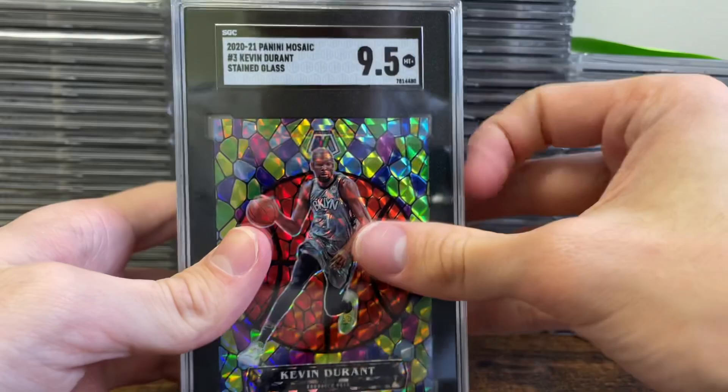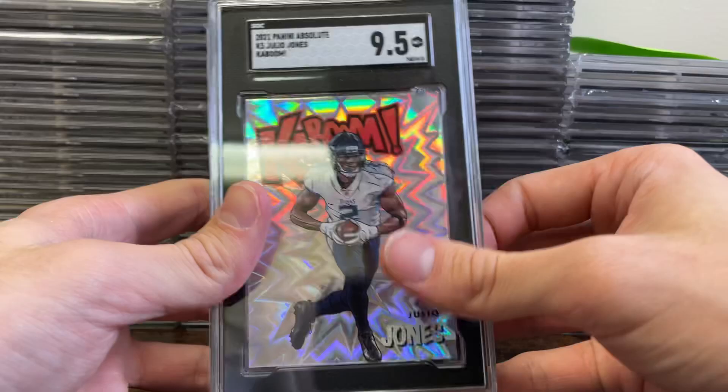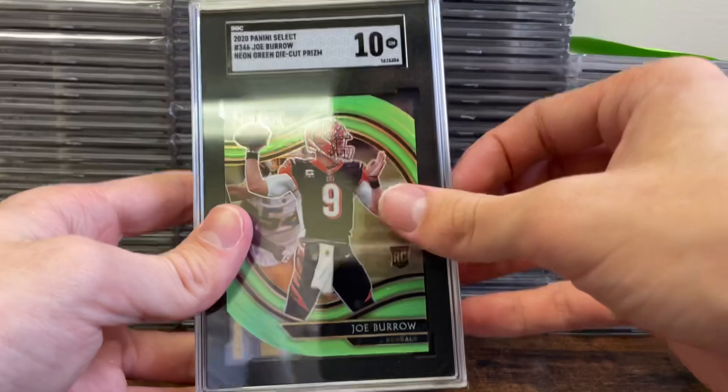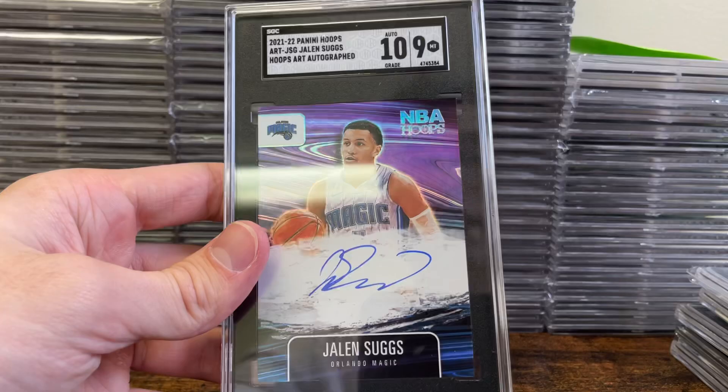Next stack is for Camden. We send out a submission every single Tuesday. Last week's submission was 220 cards and this week is looking to be about the same size. Make sure to get your cards in — if they arrive by Tuesday they head out that same day. For Camden, a nice Bobby Witt Gold in a 10-10 and then a Jalen Suggs in a 9-10.